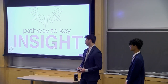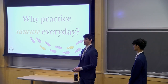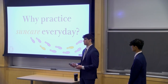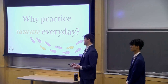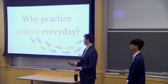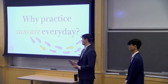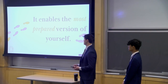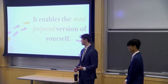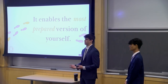Now I'd like to walk through how we developed our key insight, which is really the driving factor throughout the messaging in our campaign. About a month ago, after our teams had collected a large pool of data including primary data, secondary data, focus groups, and interviews, we knew we had to brainstorm and hone in on our key insight. One of the first questions we asked was: why are people practicing sun care every day? What's it providing for them? What value are they gaining? We came to the conclusion that it enables the most prepared version of yourself. When people wake up and take an active step to benefit their health and know they're going to be protected from UV rays all day, it creates a feeling of preparedness they wouldn't have otherwise.